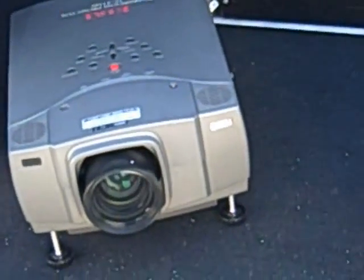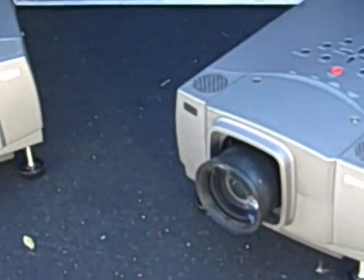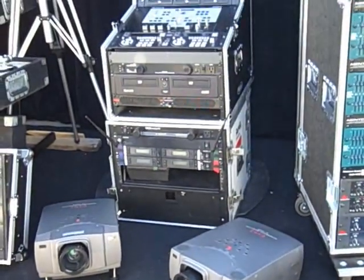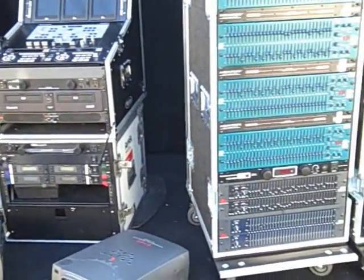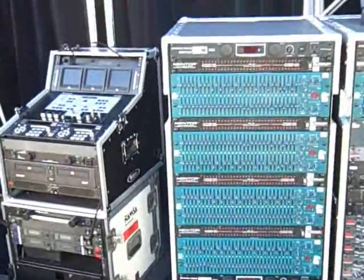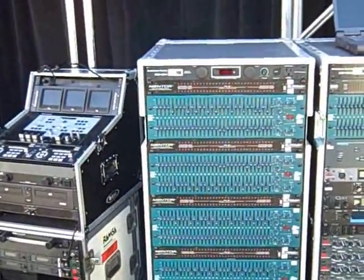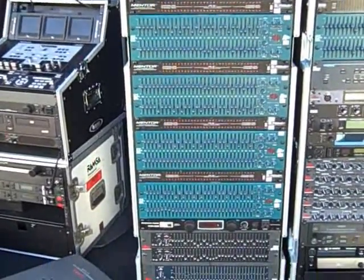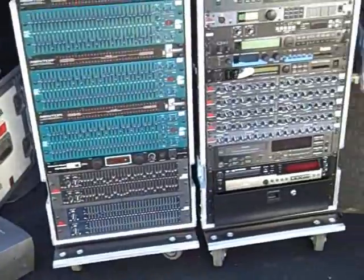We have video projectors — anywhere from 2K up to 10K LCD projectors for large events. We've got screens in any size, including custom screens. We've got audio gear, custom audio processing, audio racks. You can see a sampling here — we've got dozens and dozens of different types of racks in the store.